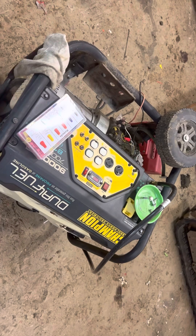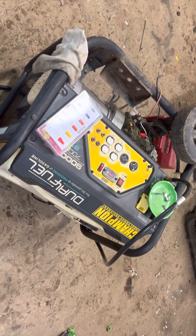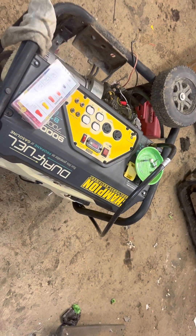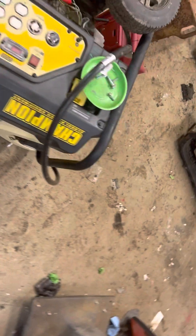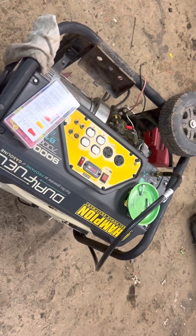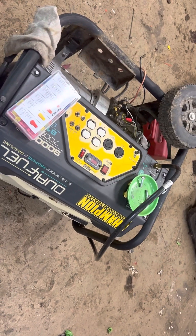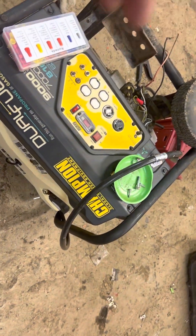Overall I would definitely buy another one of these, especially because of the dual fuel capability. If you run out of propane and you have gas, you can throw that in and just turn a knob right here, and you can switch to gas — same thing going to propane if you're using gas. I run ethanol-free gas in it, which is good for a lot of the newer fuel concerns.